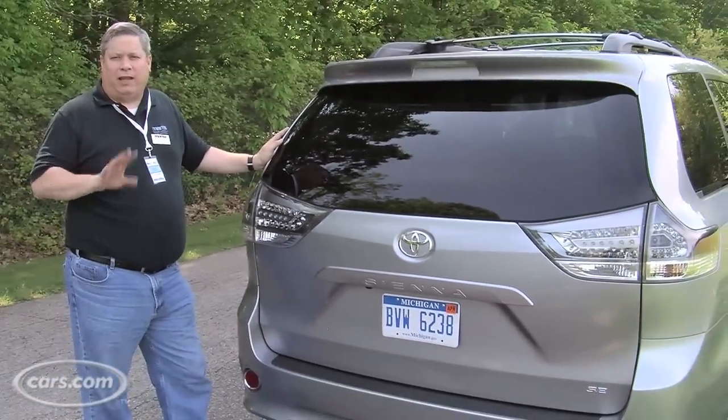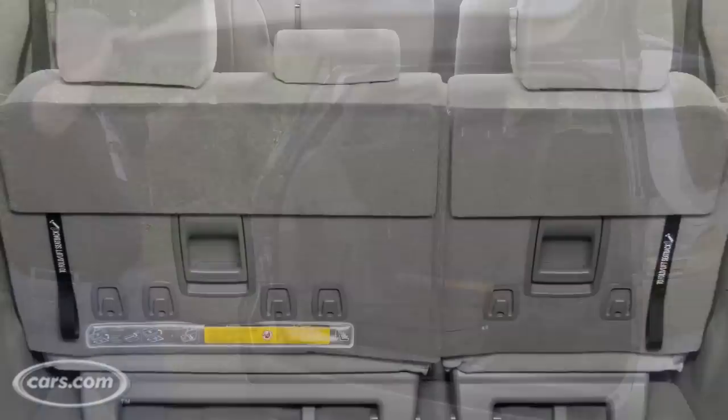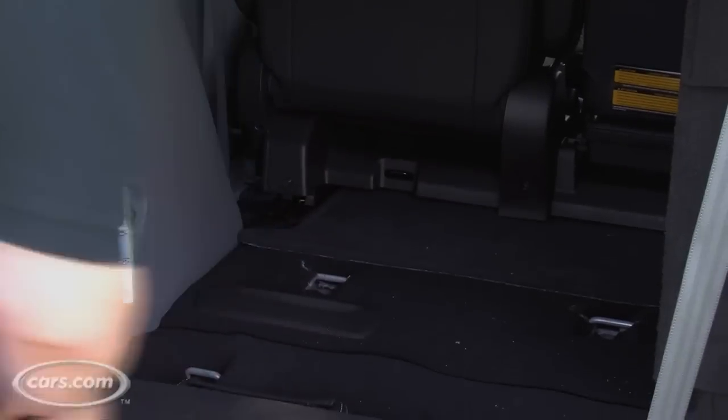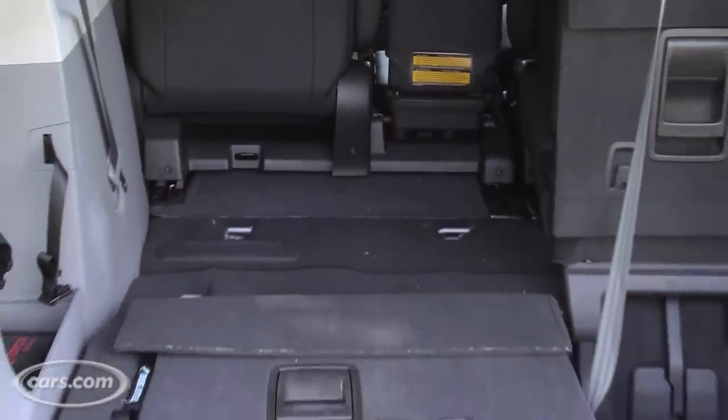Cargo is the reason most people get minivans, and Toyota's made that easy in the Sienna. Unlike a lot of crossovers and other minivans, it's easy to drop the third row here — just pull the handle, drop the seats into the floor, and you've got plenty of space for your shopping needs or anything else you might want to carry.